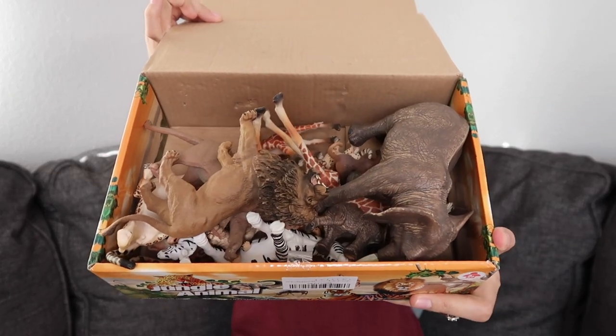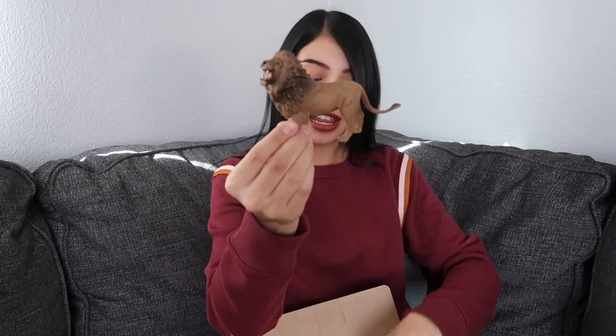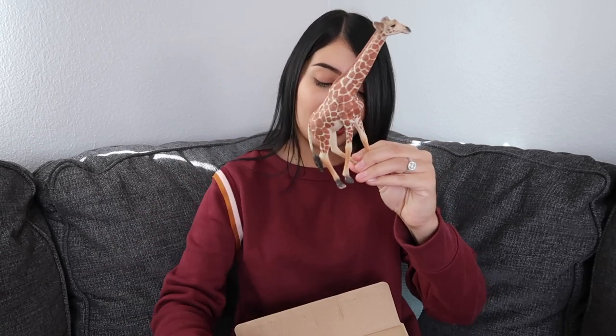The next thing I got for both of the girls are these jungle animals. There's a giant elephant, a lion, a giraffe, a zebra — a whole bunch of different jungle animals.